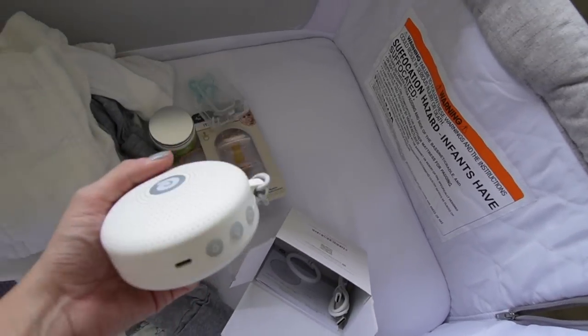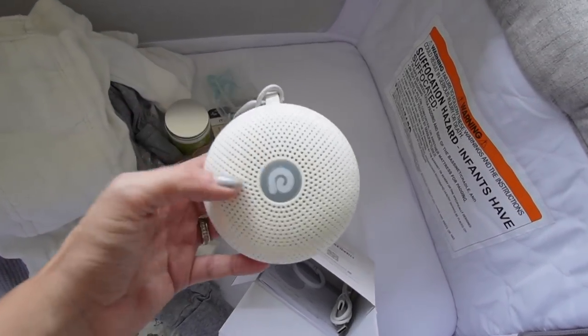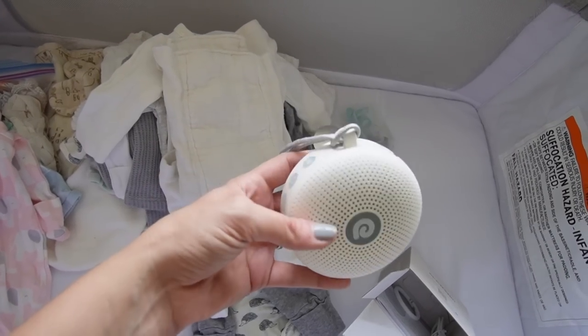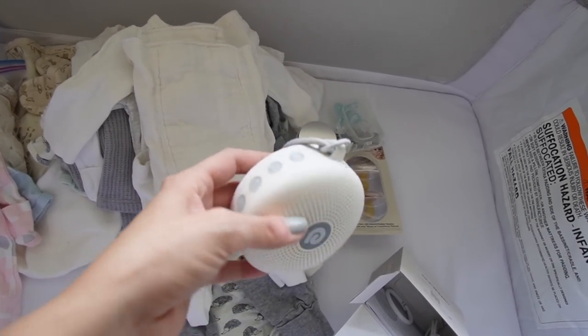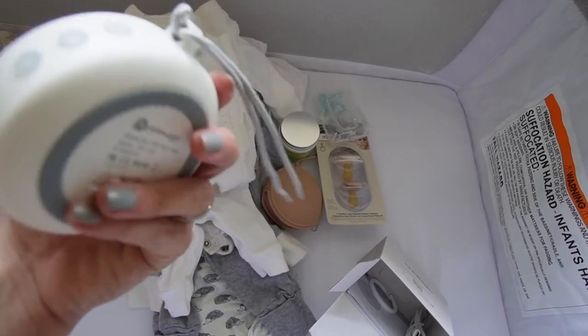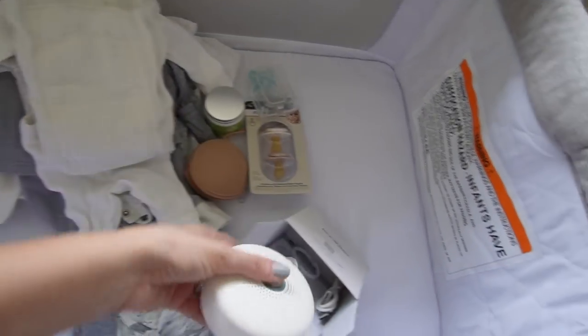I'm bringing some diaper balm and a pacifier holder with one pacifier of each brand — Itzy Ritzy and MAM — washed and ready to go, so I'll have some pacis for the hospital. I'm also taking the sound machine I shared with you guys. I figured it'd be good to have in the actual hospital room or on the way home in the car if the baby gets fussy — it plays white noise. And that is everything I have packed so far!